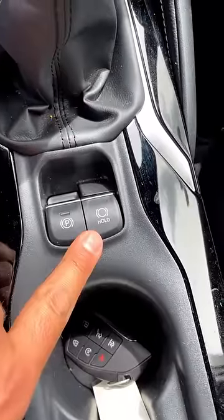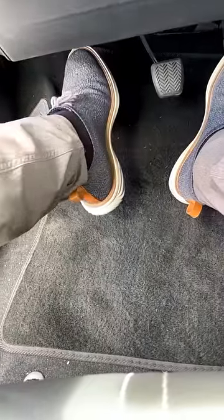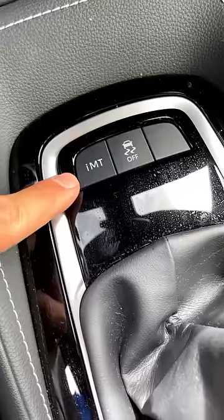The first cool feature is this right here, which is called Auto Hold. Basically what it lets you do is take your foot off of the brake and it holds the car in place, which means you're not going to have that awkward rollback when you're trying to release the clutch.